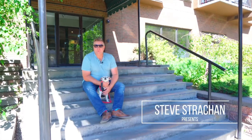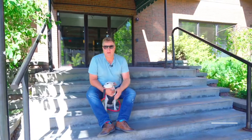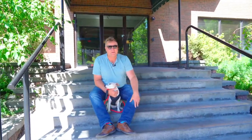Hi there. Steve Strachan with RE-MAX First and my buddy Molly. We got a question for you. How many of you guys are sick and tired of these everyday run-of-the-mill cookie-cutter condos here in Calgary? Well, I think I have the solution. We're just putting the finishing touches on my new listing here at the Hampstead Estates, right in the heart of the Beltline. This 1,200 square foot, two-story penthouse definitely deviates from the norm.